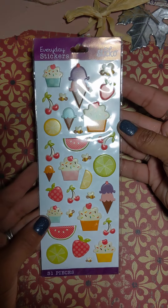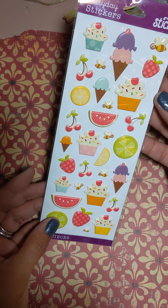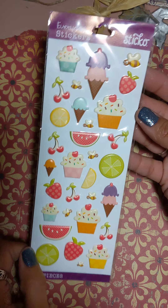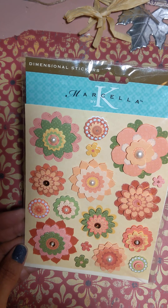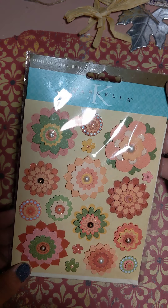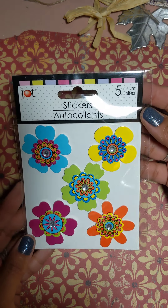She also sent these beautiful summer spring fun time stickers, and these flower Marcella stickers — beautiful paper flowers. Thank you so much Michelle for thinking of me and sending this to me, it really means so much.